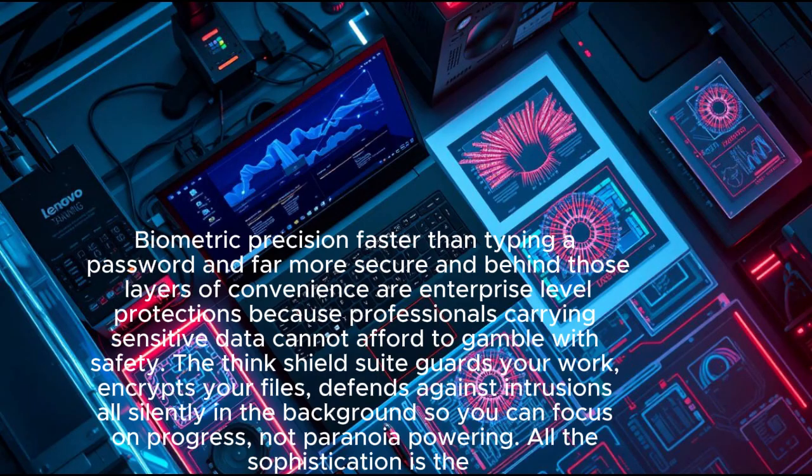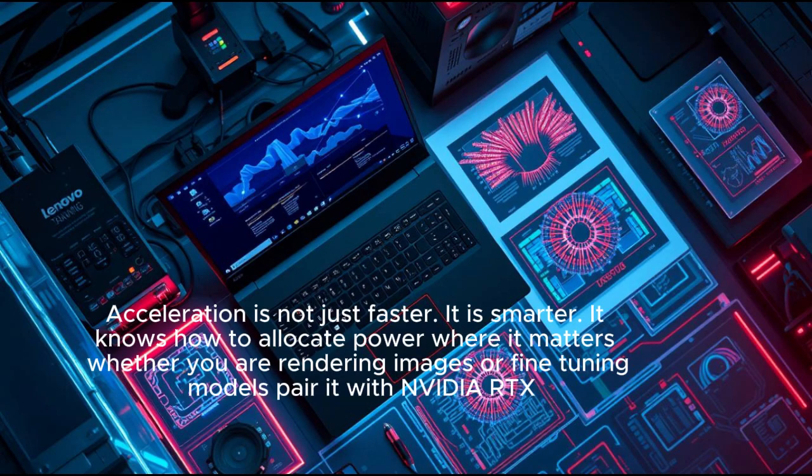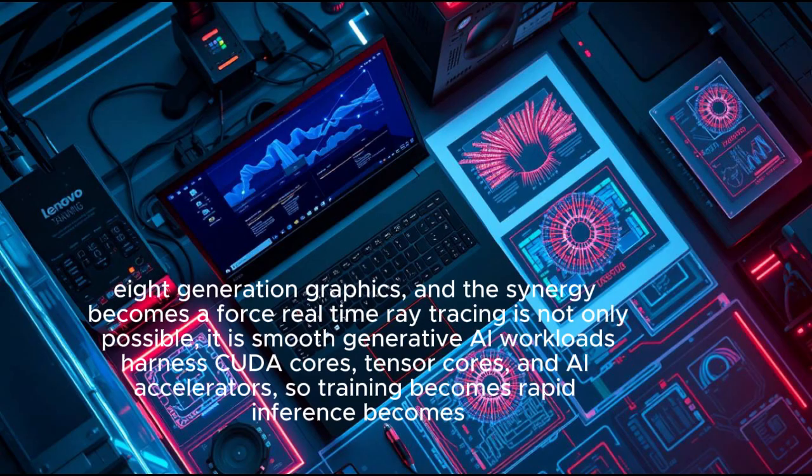The ThinkShield suite guards your work, encrypts your files, and defends against intrusions — all silently in the background, so you can focus on progress, not paranoia. Powering all of this is the Intel Xeon processor or Core Ultra depending on configuration, tuned for AI acceleration. It knows how to allocate power where it matters, whether you are rendering images or fine-tuning models.